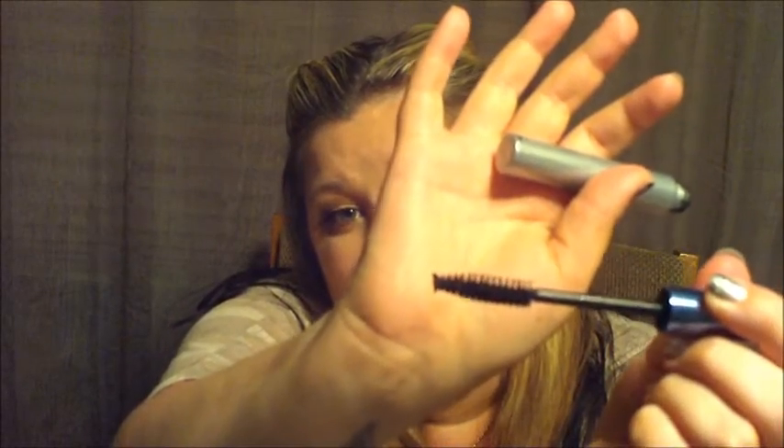I was looking for a good drugstore waterproof mascara and I got about five different ones — this one is my favorite. This is the Neutrogena Healthy Volume Waterproof Mascara. It has a huge awesome natural bristle brush, not the plasticky ones. It's just a good mascara — it does everything you want it to do. It's not going to give you the false lash look but it's really good. Highly recommend.